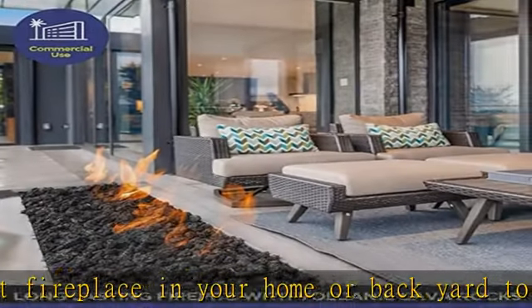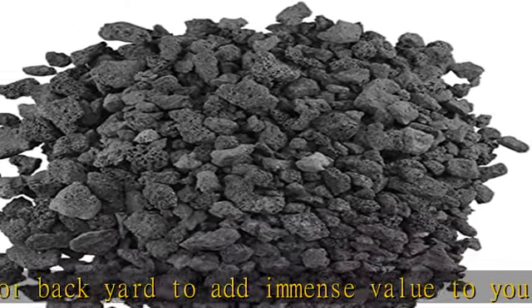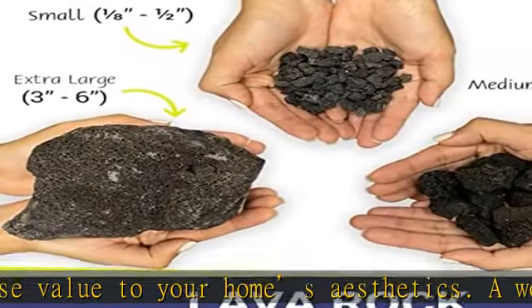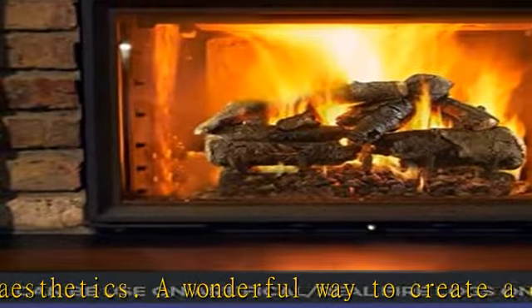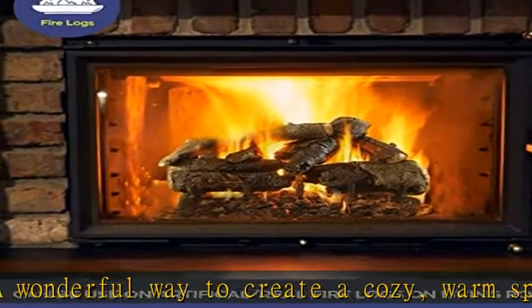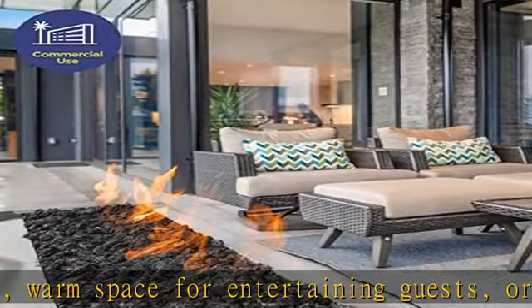These premium quality, natural volcanic fire pit lava rocks will instantly elevate any decor. The pack contains 10 pounds of medium-sized, natural, black volcanic lava rocks, one-half by one inch thick. Check the description to get this product today at the best price.